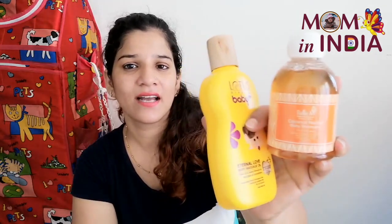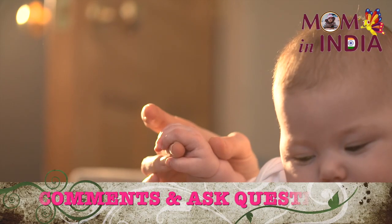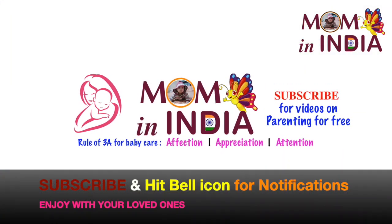Friends, these are both products: the Lotus Baby Massage Oil and the Coconut Nectar Baby Shampoo. These are amazing products, and I am using both for my babies, so I thought I would share this knowledge with you. I have given you reviews and details about these products, and they are available in my store. I hope that you will like this video and find it useful. If you like this video, please share it with your friends, subscribe to my channel, and thanks for watching. I will see you in the next video — till then, enjoy with your loved ones.